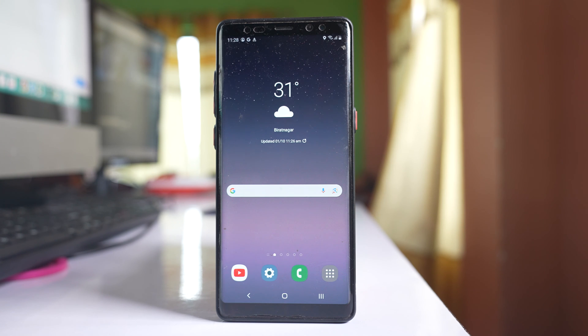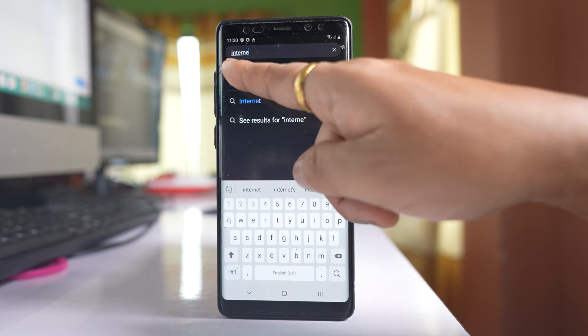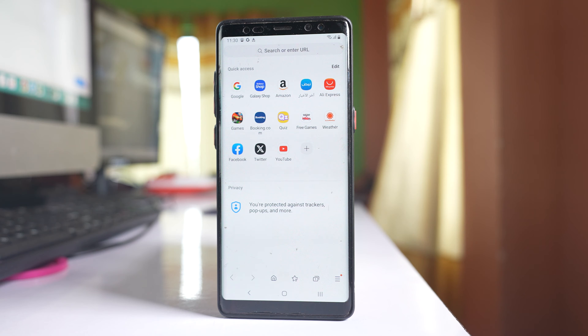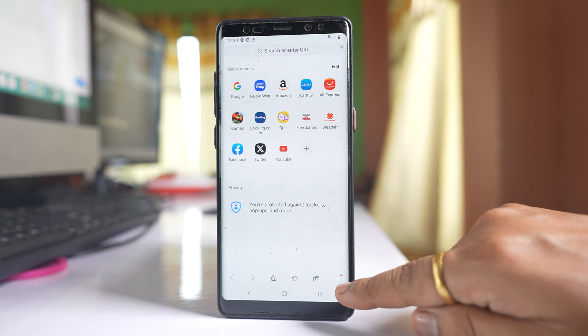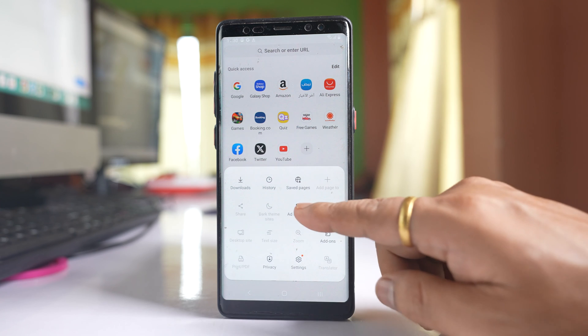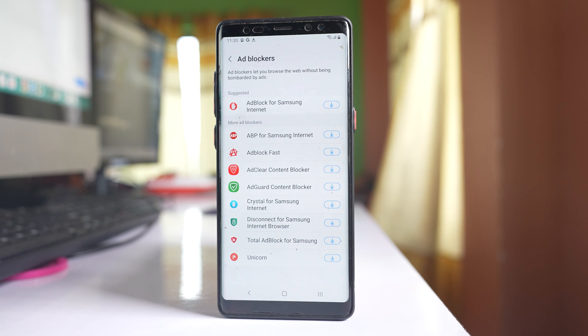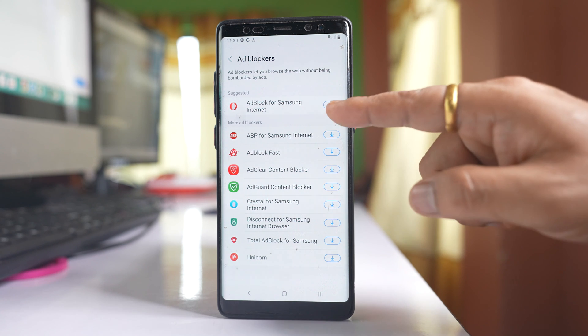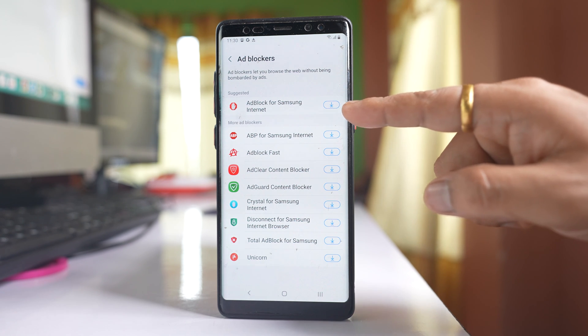If there are too many ads and pop-ups appearing, then you have to block them. If you are using Samsung Internet browser and want to block pop-ups, tap on the icon at the bottom, go to ad blockers, and you will see many ad blockers listed there. You can download any of the ad blockers to block pop-ups in your phone.